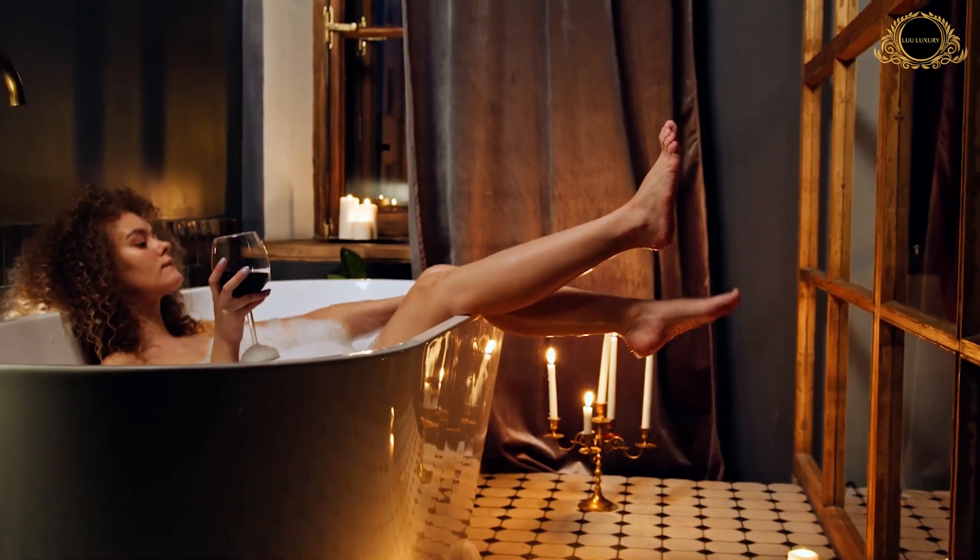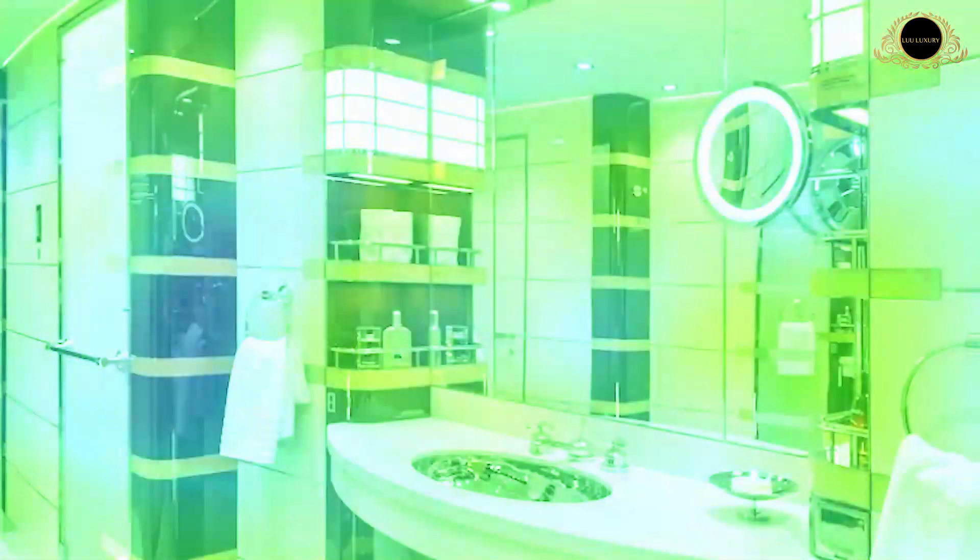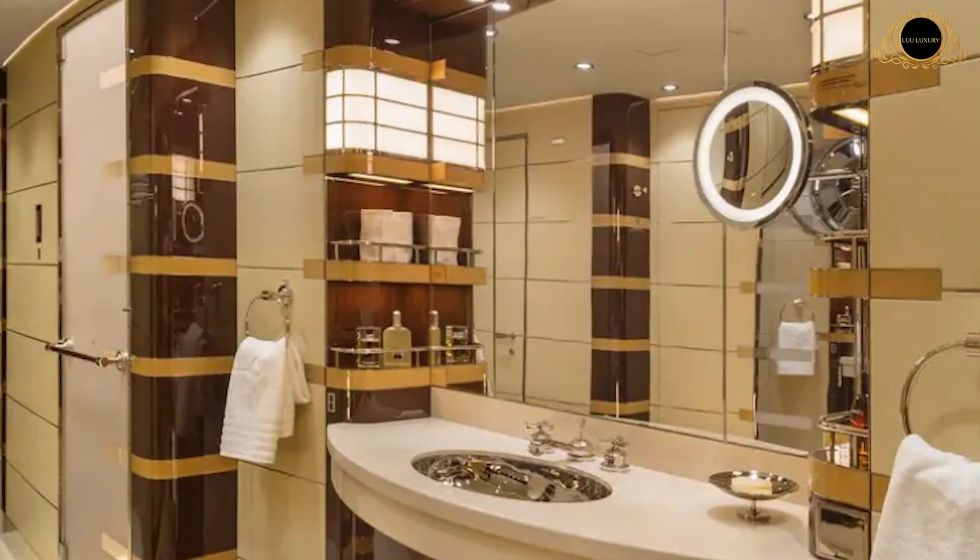Attached to the bedroom is the master bathroom, which features neutral colors and several gold accents. There's a single vanity with plenty of storage. The star of the show is the shower, which has a temperature dial and pressure dial for a premium experience — perfect for freshening up after long-haul flights, especially beneficial for business travelers and world leaders.